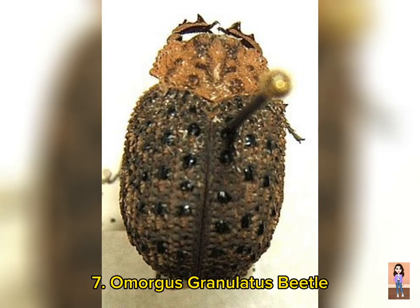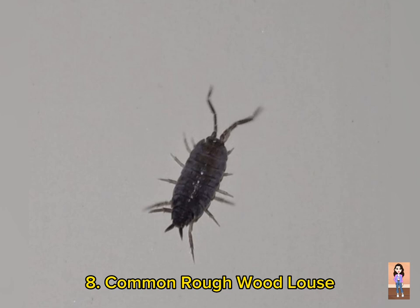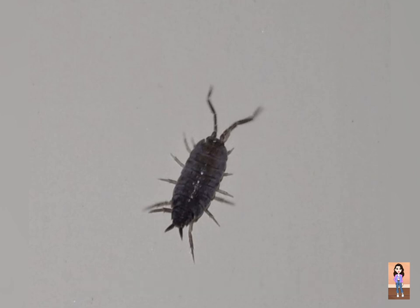Number seven is Omogas granulatus Beetle, scientific name Omogas granulatus. It is found in upper Punjab. Number eight is Common Rough Wood Louse, scientific name Orchaleos kaba. It is mostly found in Punjab.